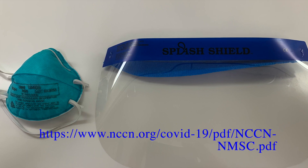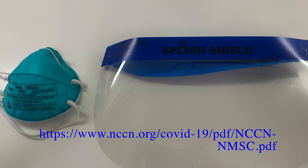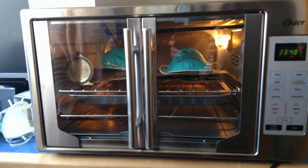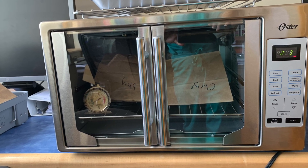Mass sterilization information, including UVC light and hydrogen peroxide vapor methods, are available on the NCCN COVID website. For small offices, a practical sterilization method is dry heat at 150 degrees Fahrenheit applied for 30 minutes.